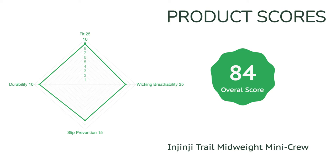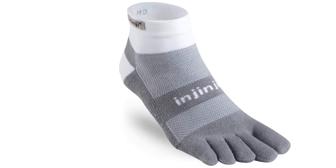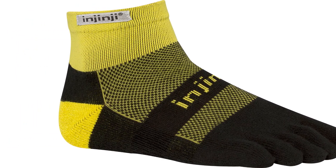While a toe sock might be a favorite for some, it's not everybody's cup of tea. The extra work to put them on and the toe splay is a little out of the normal. However, if you haven't tried a toe sock, why not give it a shot? We did and really enjoyed the benefits.